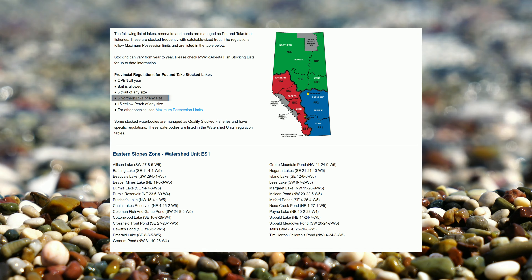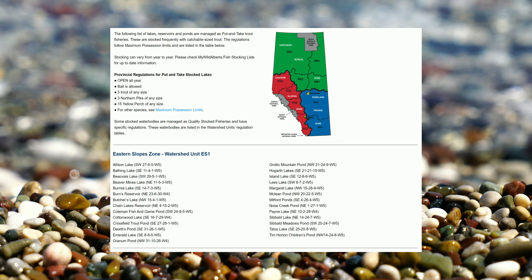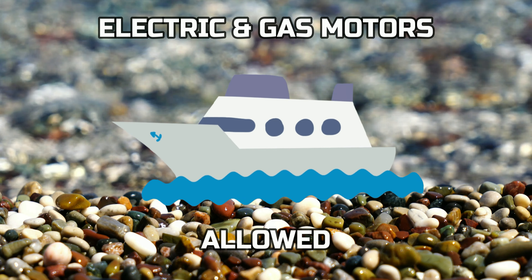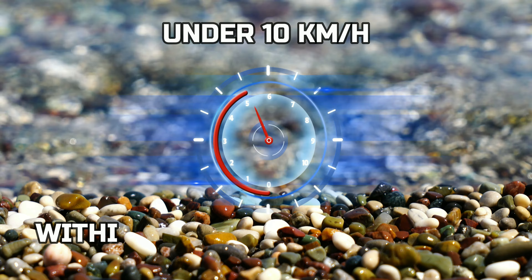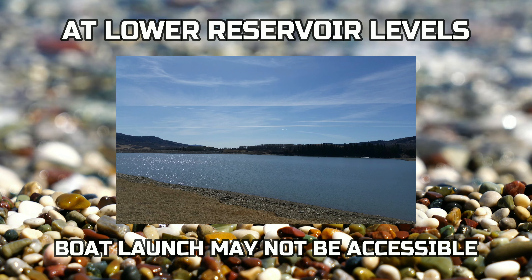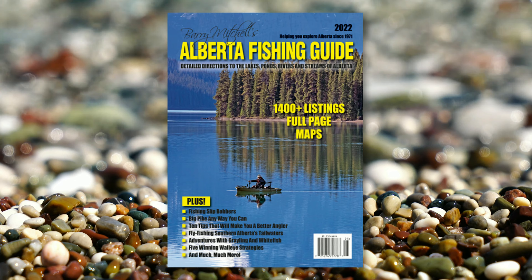You may keep five trout of any size, three northern pike of any size, and 15 yellow perch of any size, although there is no evidence of northern pike or yellow perch in Chain Lakes Reservoir. For all other species, please see the maximum possession limits. Electric and gas motors are allowed on Chain Lakes Reservoir, but keep boat speeds under 10 kilometres per hour within 30 metres of the shoreline. At lower reservoir levels, the boat launch will not be accessible and only hand-launching smaller boats is possible. Don't forget to pick up a copy of Barry Mitchell's Alberta Fishing Guide for more information on Chain Lakes Reservoir.